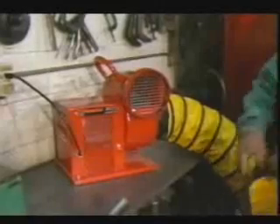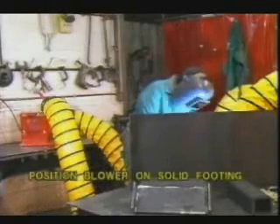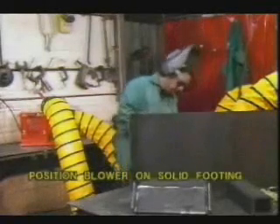To realize usable flow rates, the minimum safe duct diameter is 8 inches. And since friction between the duct and moving air directly affects flow rates, the maximum safe duct length is 25 feet. Always properly secure ducts to blowers with the provided tension straps or other suitable means. Position the blower on solid, firm footing where movement due to vibration can be minimized.